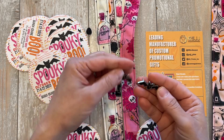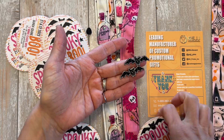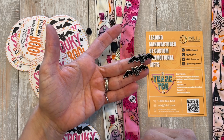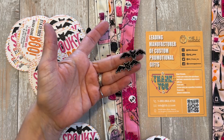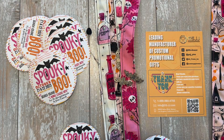Otherwise, I will definitely be using them again to order pins because I seriously can't get over how cute these pins are. And of course these stickers are great. So if you want one of my cute limited edition custom pins from GSJJ, come to Spooky Boo! Thank you GSJJ, and thank you everybody.